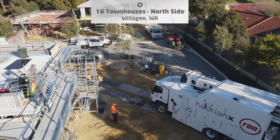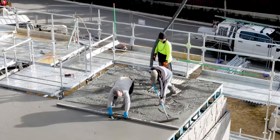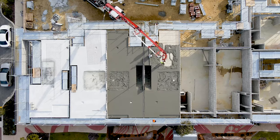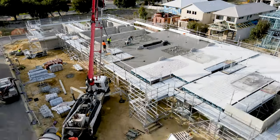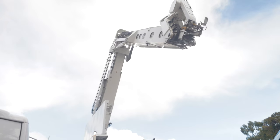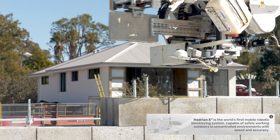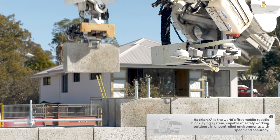FBR's HadrianX construction robot has returned to the site of a 16 townhouse development to erect the final stages of wall. With ground floor trade works and half the first storey slabs now in place, the HadrianX construction robot has been able to come back to Willoughgee, south of Perth, to resume construction on the project.